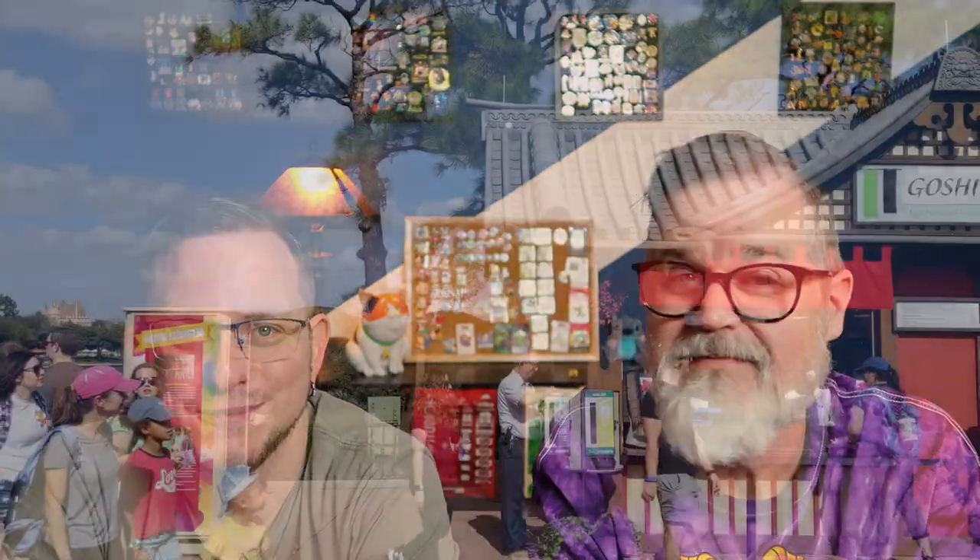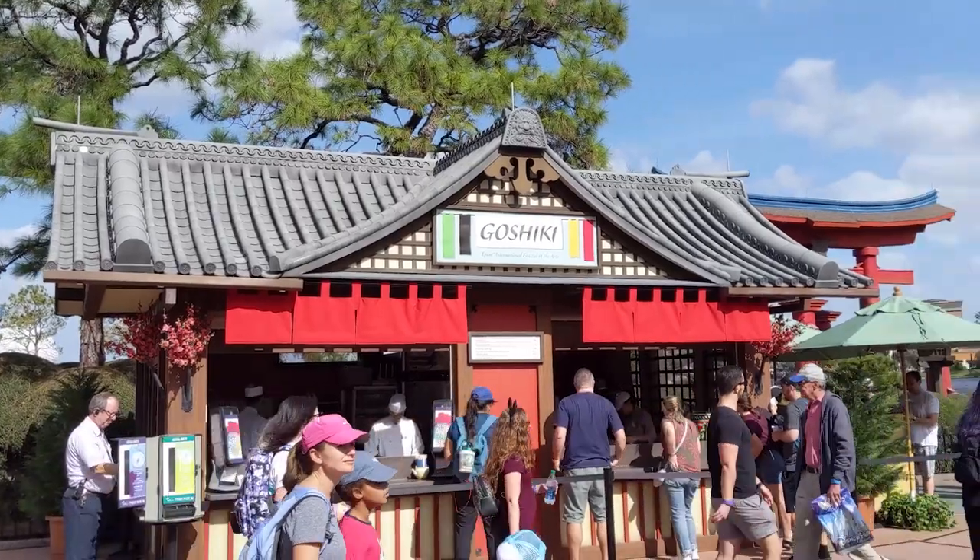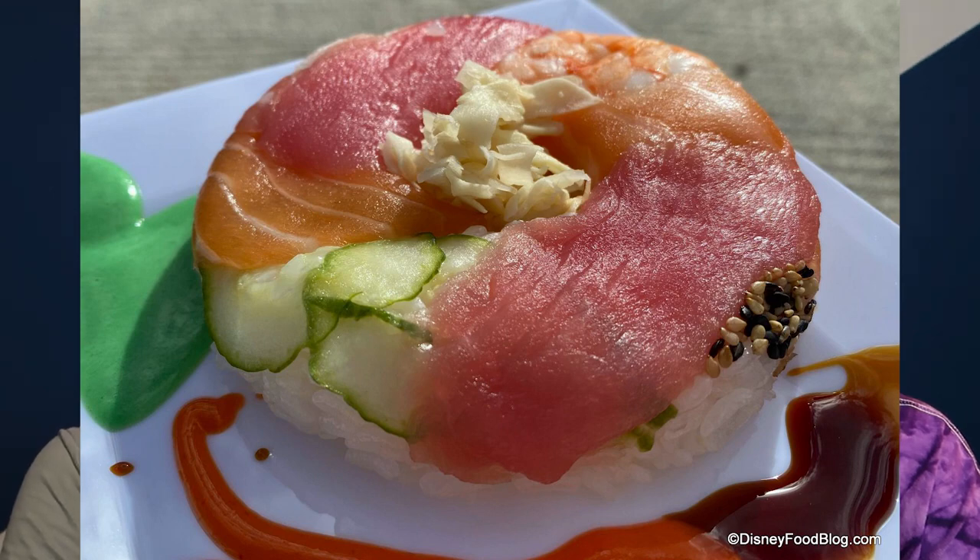Next is Goshiki in Japan. They have a sushi donut, which is donut-shaped sushi featuring salmon, tuna, shrimp, cucumber, and sesame seed over a decorated plate of wasabi aioli, sriracha, and eel sauce. A caveat here is that the sushi donut is wrapped around rice, which is definitely not keto. But if you were to use chopsticks and pick the toppings off the rice, you're golden — the aioli is basically mayonnaise, sriracha is awesome, and everything else on there is good.